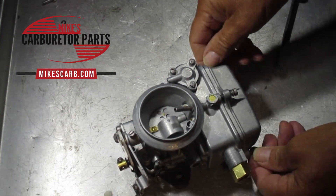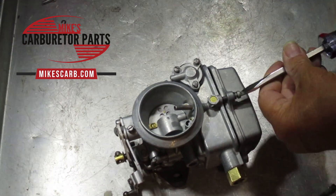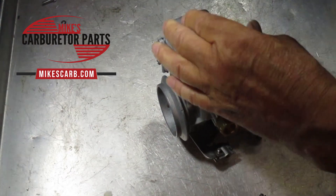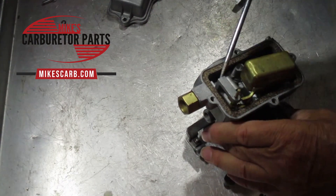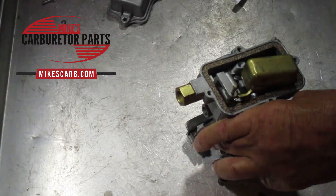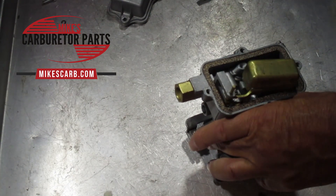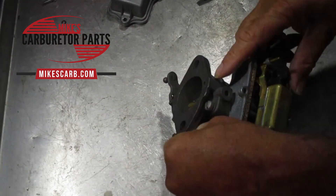The first thing we're going to check — given that dirt is the most common cause — is the needle and seat. You want to be careful when adjusting the float that you don't put any pressure on the needle. It doesn't take much to damage the biting tip, which is a little rubber tip that helps it seal. Look at it and make sure there's no scoring or dimples. Here's the needle and seat: this is the seat, and the needle sits right in here. The needle and seat are always suspect on these 1904s — it's pretty common for them to leak around the seat.